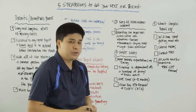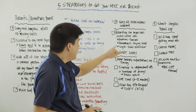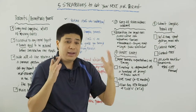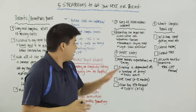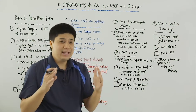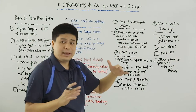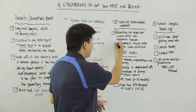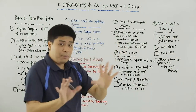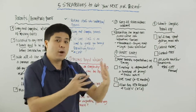Number three: keep all the stakeholders informed. Permitting can impact folks across an entire organization. Operations folks will want to know when they can start, when they can purchase equipment. Maintenance may be the one in charge of buying equipment, so you may need to tell them: don't buy any equipment until we have the permit in hand — we'll let you know when you can go out and buy this piece of equipment.